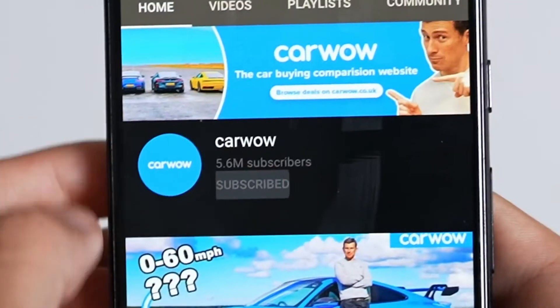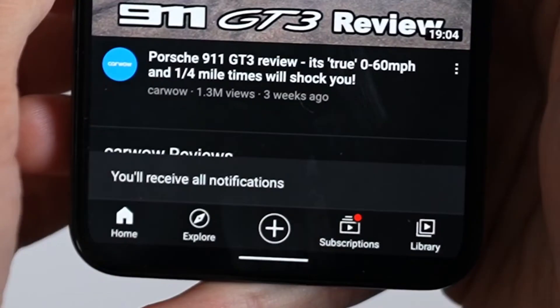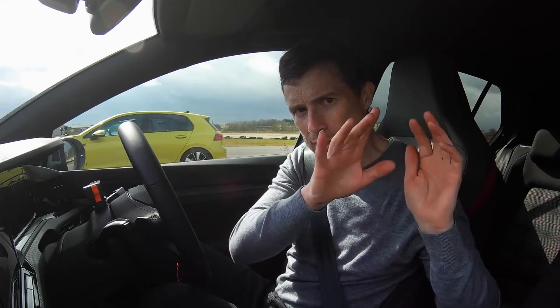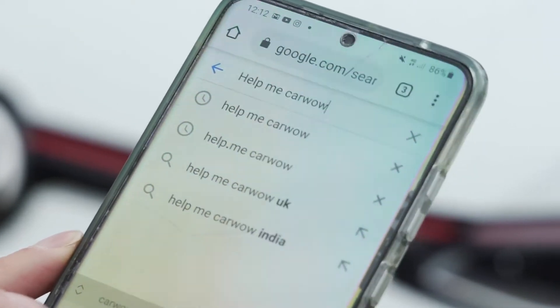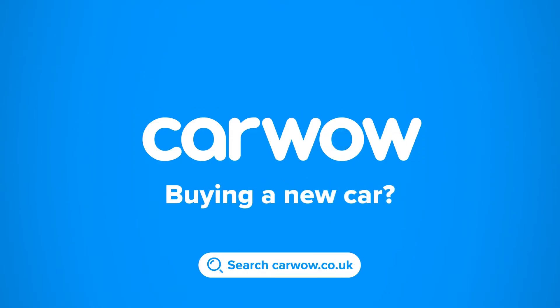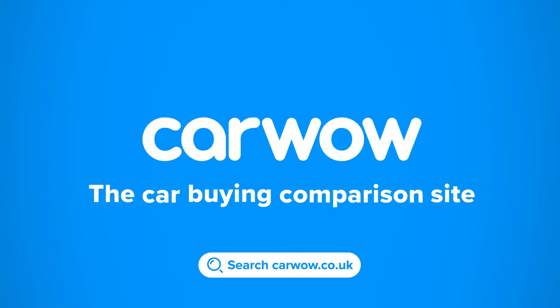We're going to have a drag race. But before we do, please make sure you subscribe to this channel and hit the bell icon to turn your notifications on — that way you will not miss a single one of these drag race uploads. Also, if you're thinking about buying one of these cars, click on the pop-out banner up there to go to CarWow to see how much you can save. You can also simply Google 'Help Me CarWow' and me and my team will help you choose the right car and get it for a fair price from one of our trusted dealers. CarWow — your one-stop car buying comparison site.